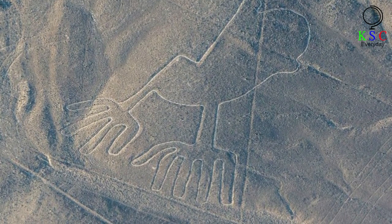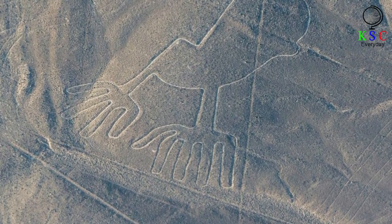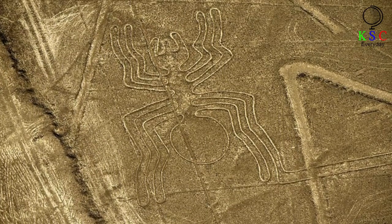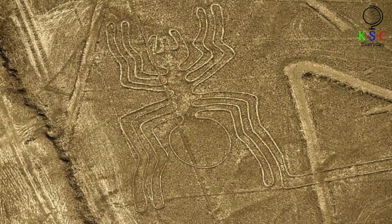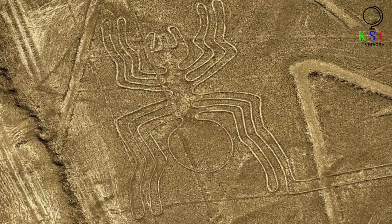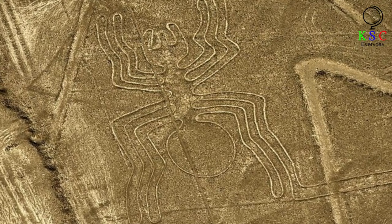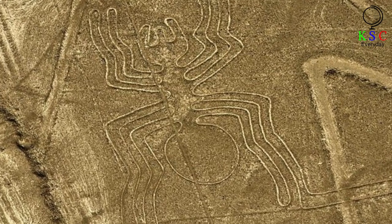Even though their civilization had disappeared by 750 AD, these incredible artworks still remained etched on the landscape for all to see. Today, the floor of Peru's Nazca desert is crisscrossed with hundreds of markings known as the Nazca Lines. Covering almost 20 square miles, these designs were formed by carving shallow depressions into the ground. While some take the form of seemingly endless lines stretching across the landscape, others are more awe-inspiring in nature.